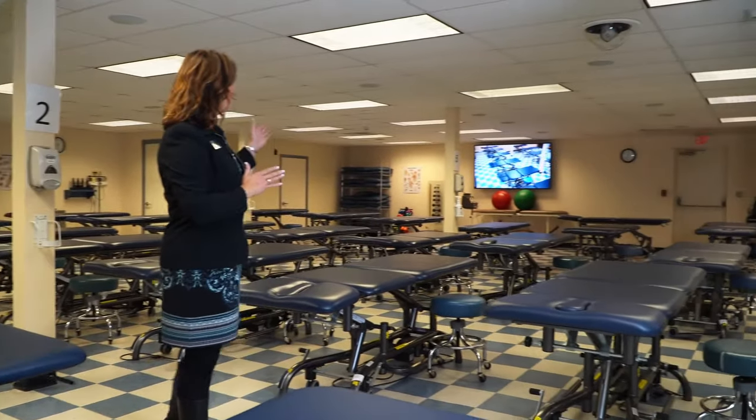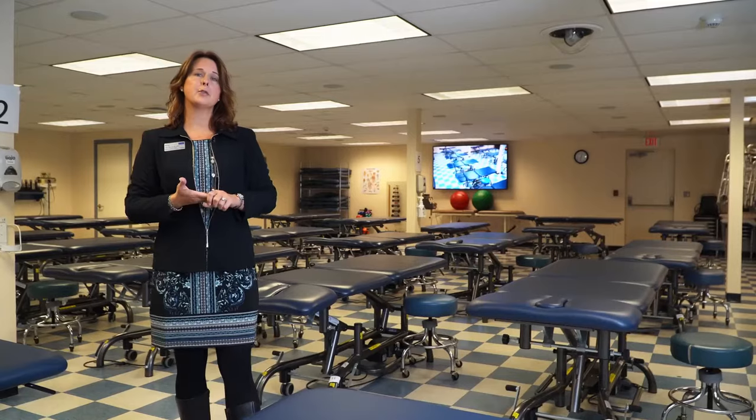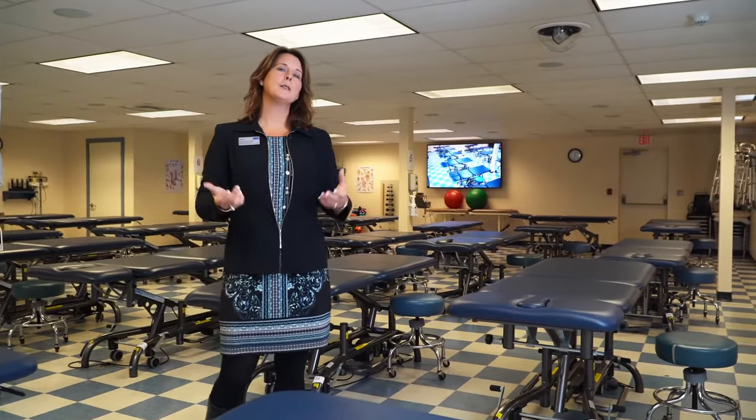The equipment in the back of the room is for exercise prescription, different modalities as well as gait training, transfer training, bed mobility — all the skills that you would need to practice while you're in physical therapy school.